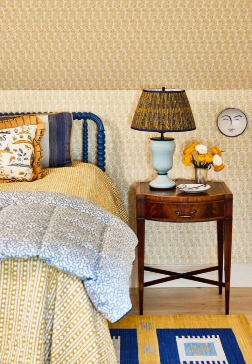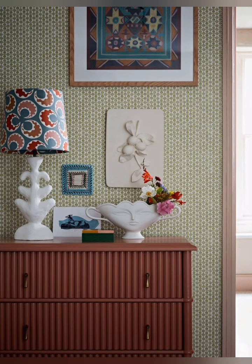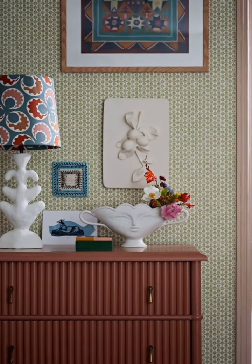Large antique mirrors can help to open up a space and add a touch of sophistication. Hang them in living rooms, bedrooms, or even bathrooms for a touch of old-world charm.